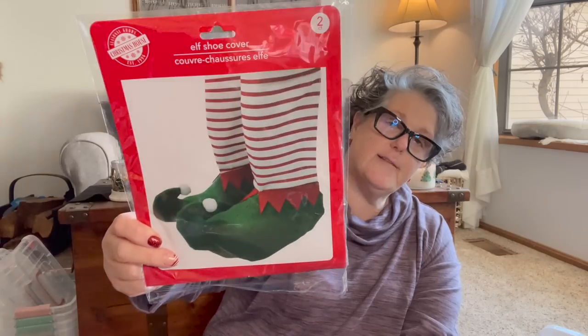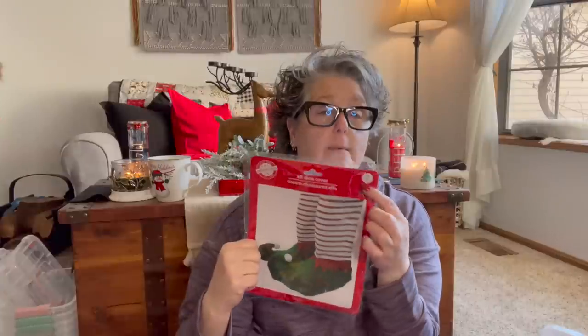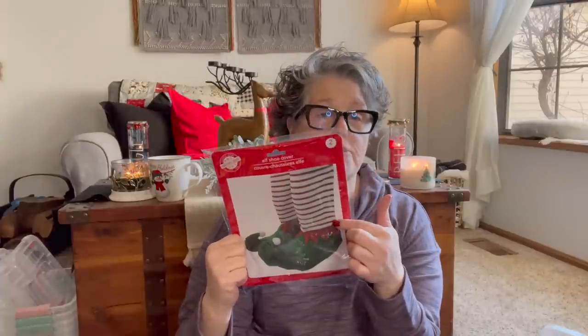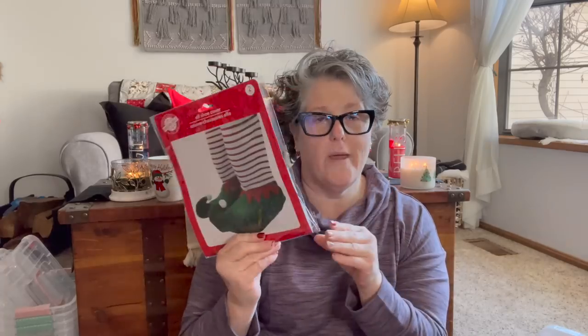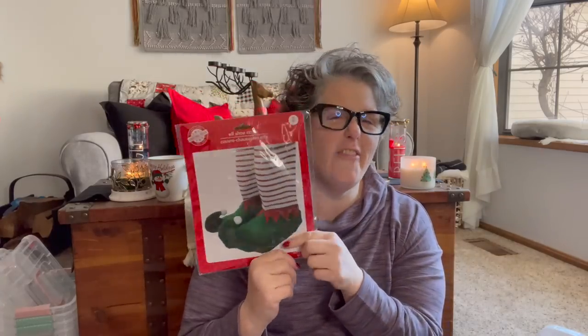I also found these, which are hysterical — these are elf shoe covers. They're open in the back, you just have elastic that goes around your calf and around the bottoms of your feet. How cute are these? I'm not sure if I will — I'll take them for Christmas and we'll see who ends up wearing them. I thought they were super cute and for a dollar, I was kind of hoping they'd go over your whole calf and feet like socks, but they don't. They're strap-on and they're fine.